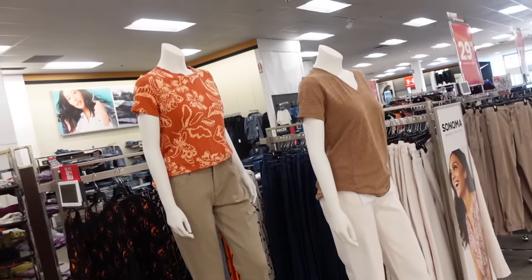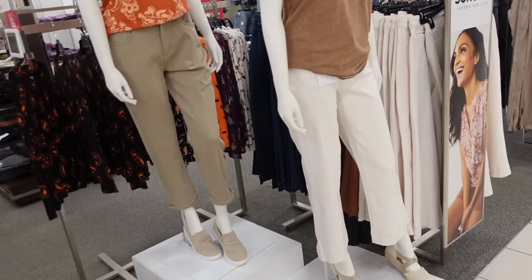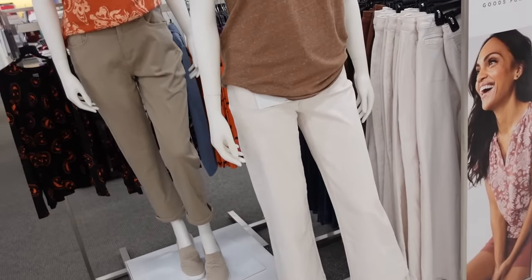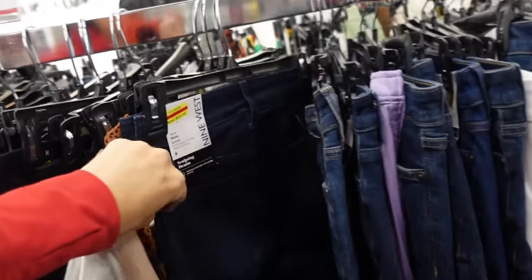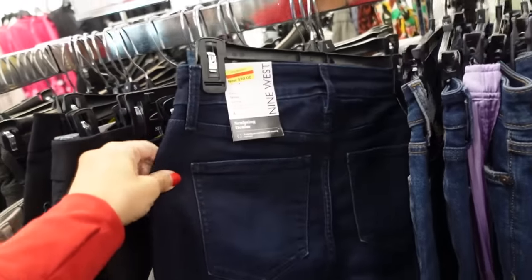I had a request to show the mannequin, so this is what they look like in the Sonoma area. And also in the clearance section, they have an additional 50% off all of the markdowns — so these Nine West jeans would be $10.